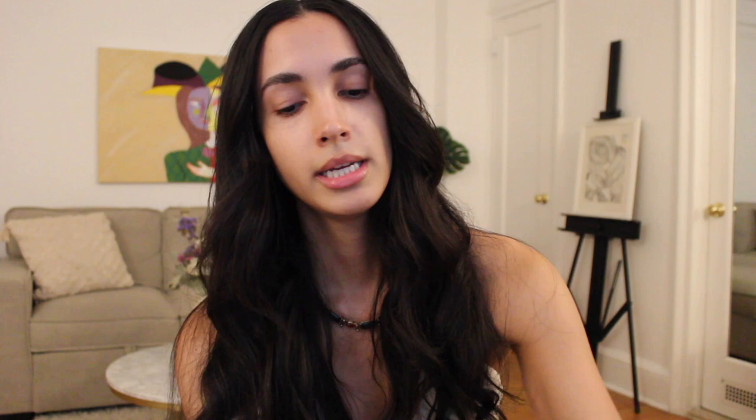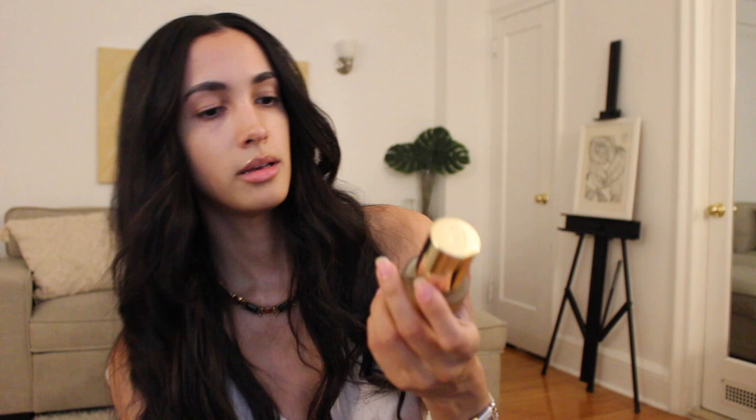My face is already clean and washed, I don't have anything on it because I really want to see what this product actually does to my face. We're gonna start with the serum. I love the color of the box — this is a very beautiful bottle. You should shake it before using it, so let's shake it. This serum has hyaluronic acid, which is amazing to lock in moisture and hydration in your skin.